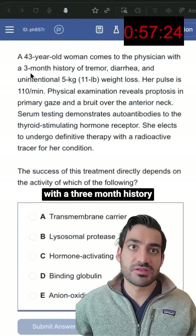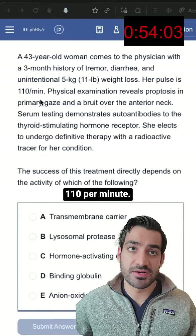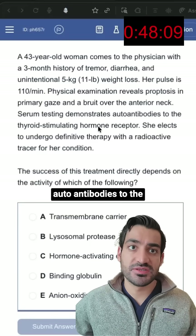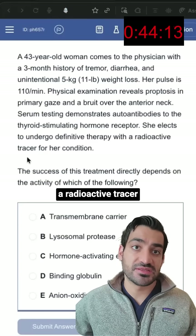A 43-year-old woman presents to the physician with a three-month history of tremor, diarrhea, and unintentional 5kg weight loss. Her pulse is 110 per minute. Physical examination reveals proptosis in the primary gaze and a bruit over the anterior neck. Serum testing demonstrates autoantibodies to the thyroid-stimulating hormone receptor. She wishes to undergo definitive therapy with a radioactive tracer for her condition.